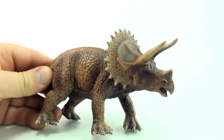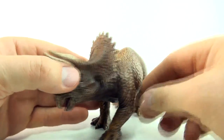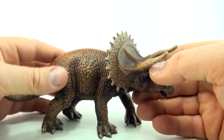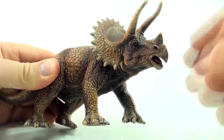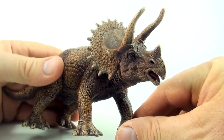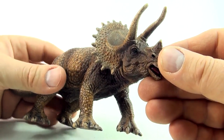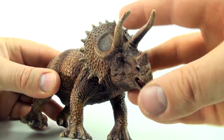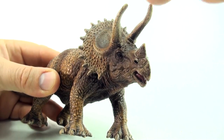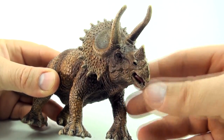So here is a Triceratops. Triceratops actually means three horned face. So I wonder why it would be called a three horned face. Well, if you have a look at its face area, it's got three horns — one, two, three. So three horns on the Triceratops.